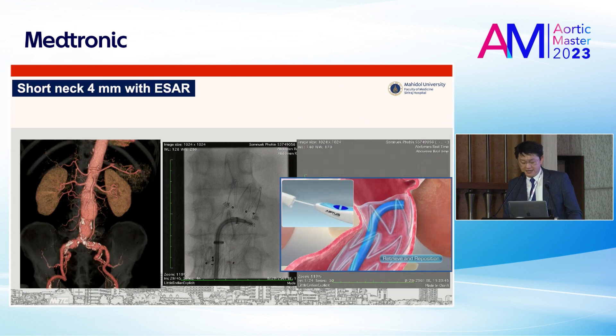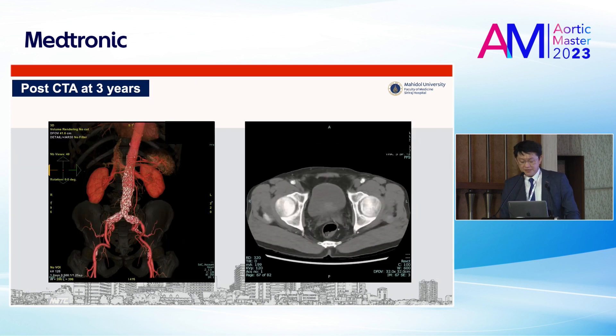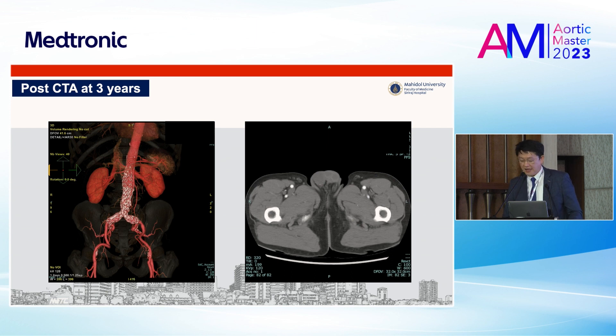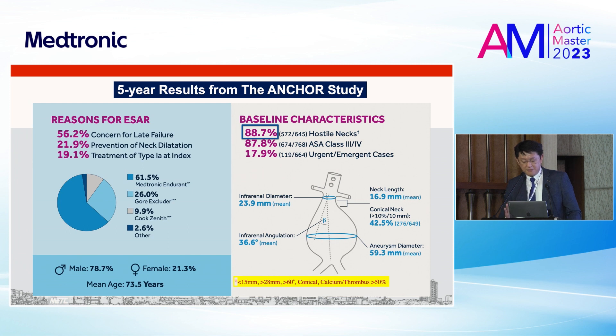Here is a short neck case of 4 mm. You can apply the HeliFix to treat the type 1A endoleak. As you can see in this slide, at three years follow-up the patient is still alive without graft migration or type 1A endoleak. In the ANCHOR study five-year results, it shows the benefit of endo-anchors: used in more than 88% of hostile neck anatomy — meaning less than 15 mm neck length, more than 28 mm diameter.